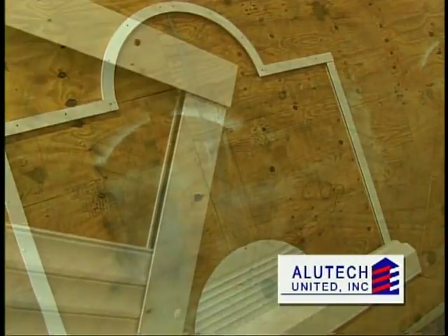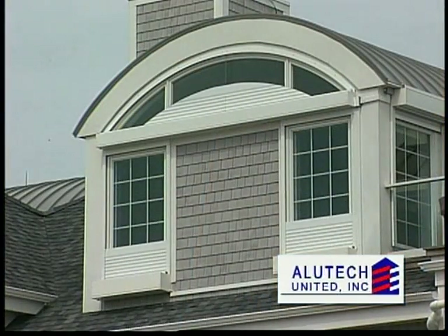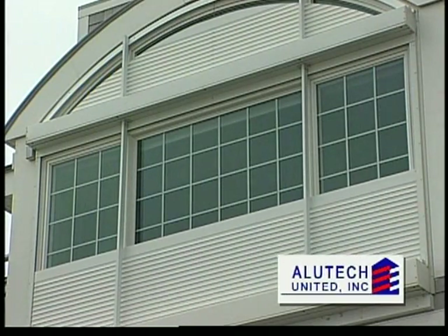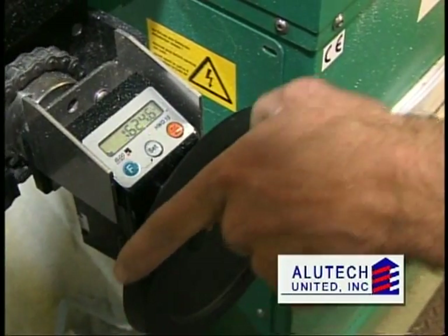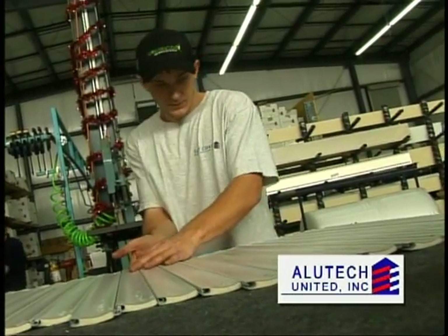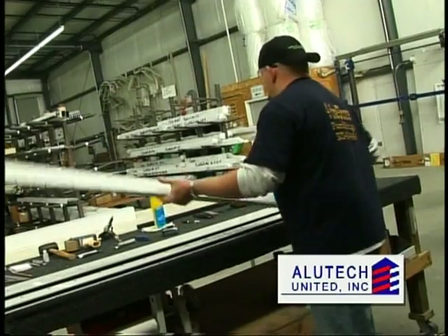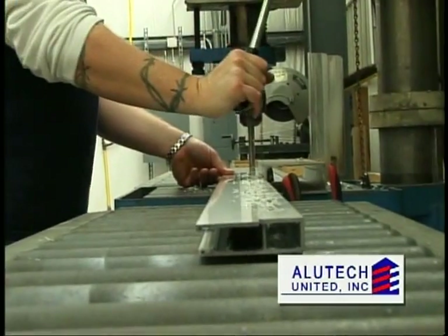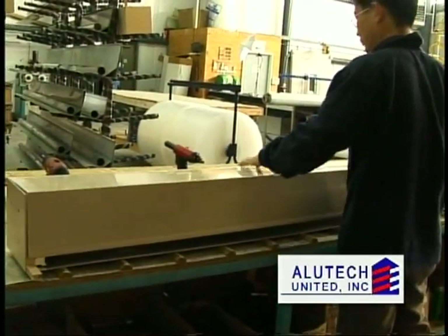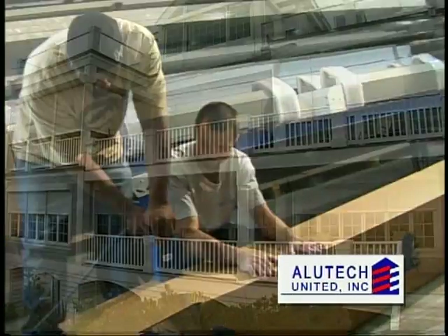Because Alutech creates every shutter system by hand, we can custom design and fabricate a system for a window or door of virtually any shape opening. No matter what the design requirements, the process is essentially the same: housings and slats are cut to metric precision, slats are threaded together to the desired length, end retention bolts are inserted into the slats by hand, mounting rails are pre-drilled for ease of installation, and the axle and motor are installed in the housing, and the completed order is packaged for shipment.